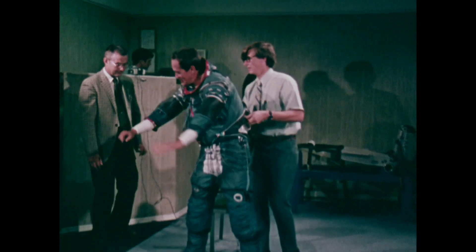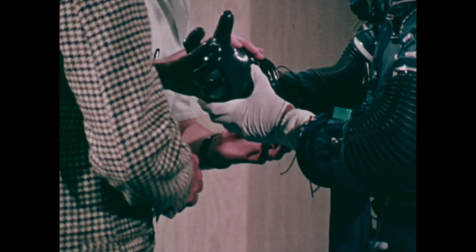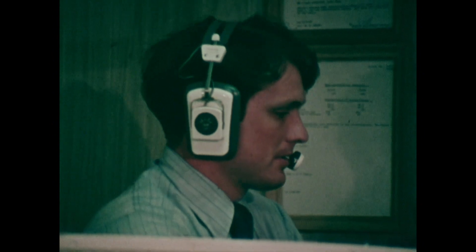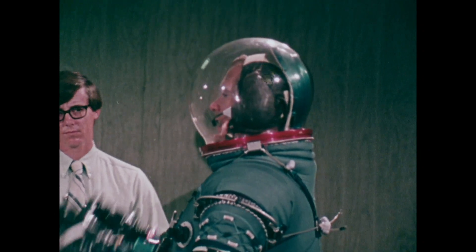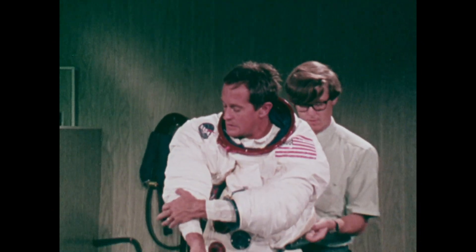The last stop is called the Fit Check. Here, astronaut Charles M. Duke, lunar module pilot for the upcoming Apollo 16 moon landing next March, tries on one of his suits for size and comfort. Okay, sir, you're at vent pressure. You want to stay there? Yeah, let me work it out a little bit. The Fit Check is done in two parts. First, the inner suit is worn. Adjustments are made, and later in the day, the astronaut dons the two pieces, now put together as one totally integrated suit.